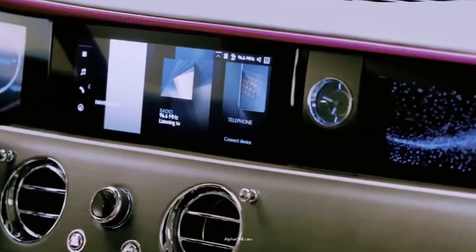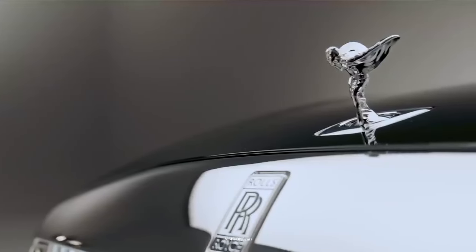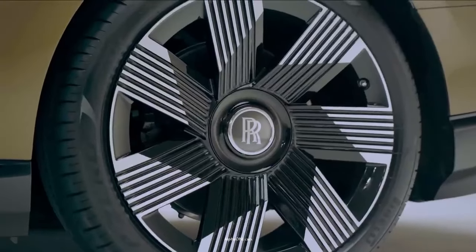The Spectre has a redesigned Spirit of Ecstasy, which was redesigned to make the vehicle more aerodynamic. The new Spirit of Ecstasy stands 3.3 inches tall, compared to her predecessor's 3.9 inches.